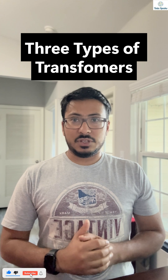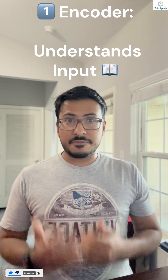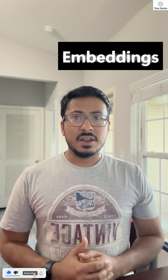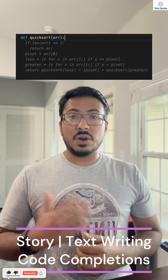There are three main types. The encoder: it reads and understands input, perfect for tasks like text classification or embeddings. The next one is the decoder: it generates new sequences like story writing or code completions.